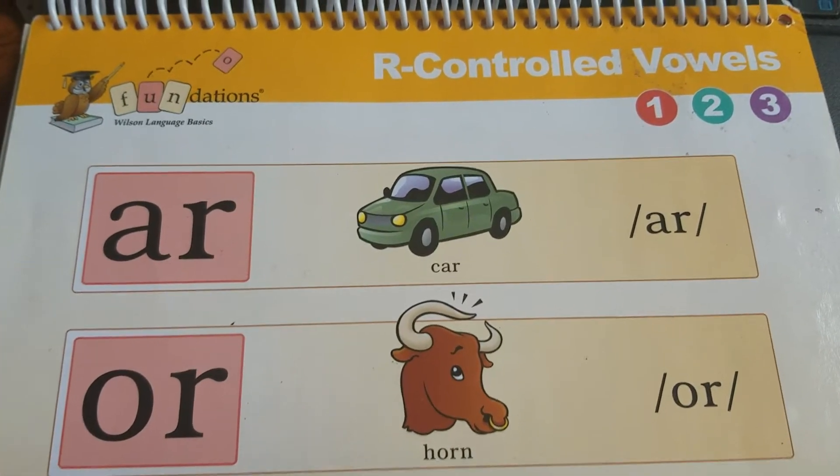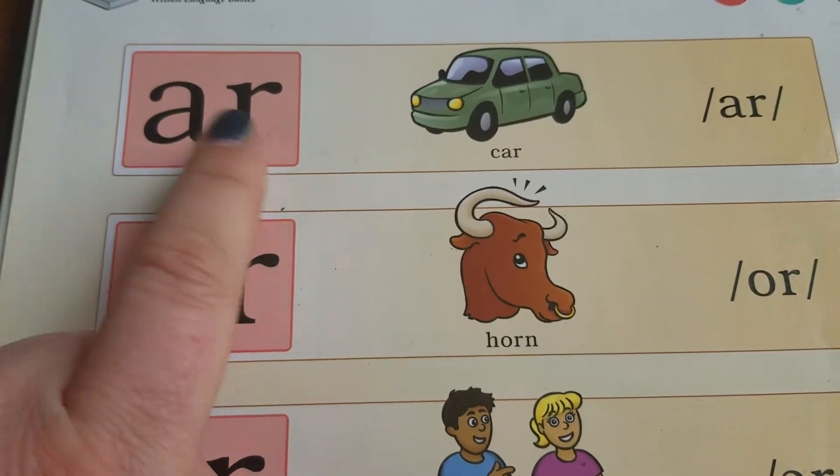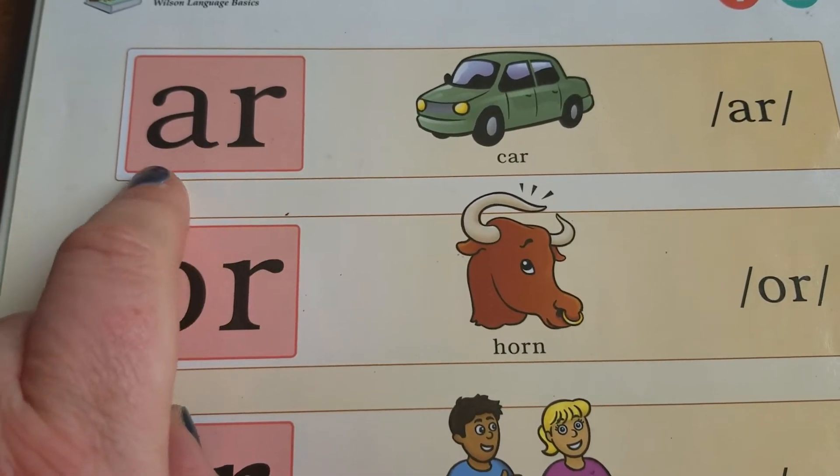In this video let's look at R-controlled vowels. An R-controlled vowel is when a vowel sits next to an R and the R changes the sound.